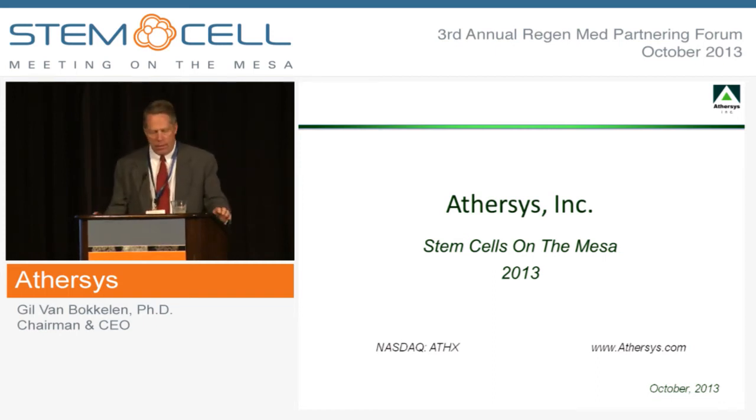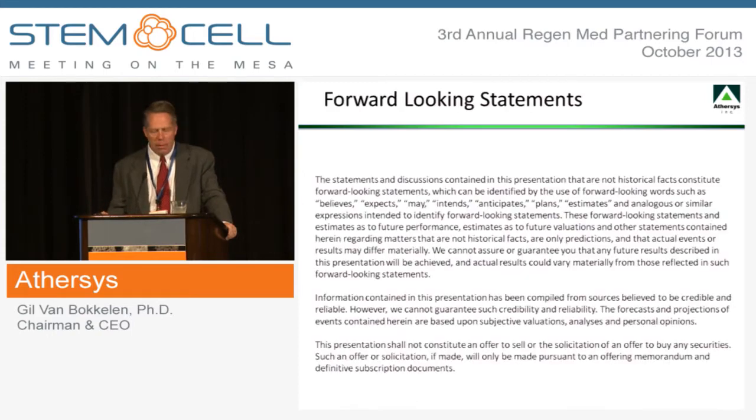Good morning, everyone. Over the next few minutes, I'm going to provide a brief update and an overview of some of the key regenerative medicine programs at AtherSys. I will be making some forward-looking statements that are covered under Safe Harbor, as we are a public company listed on NASDAQ.